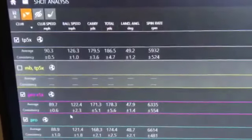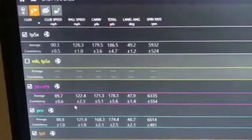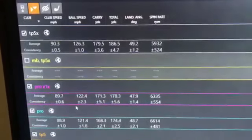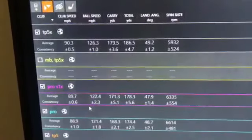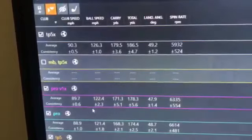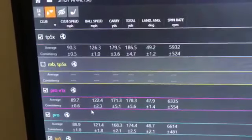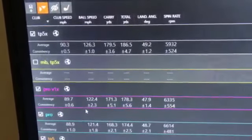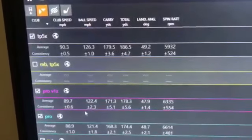With a change in irons pending this year, it's certainly a ball I'm going to consider. The ball we've been playing up to now is Pro V1X, and you can see the ball speed drops considerably — the club head speed is within half a mile an hour, but we've got a ball speed of 122, so 4 miles an hour slower. Carry distance is 8 yards shorter, total distance is 8 yards shorter, and the land angle is actually slightly shallower.